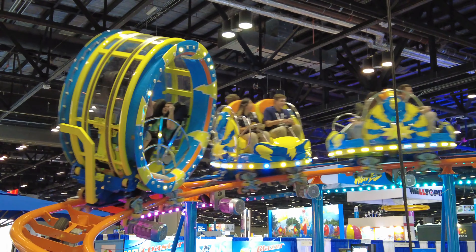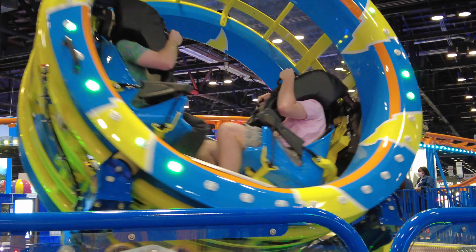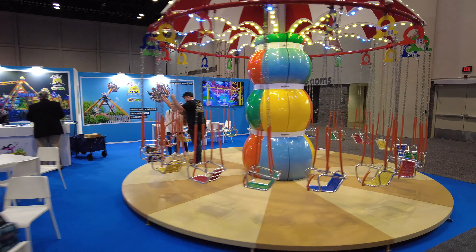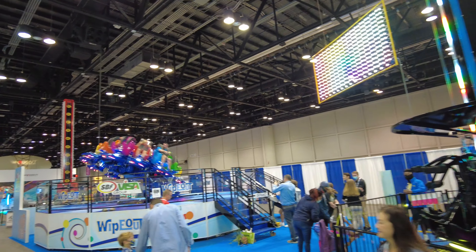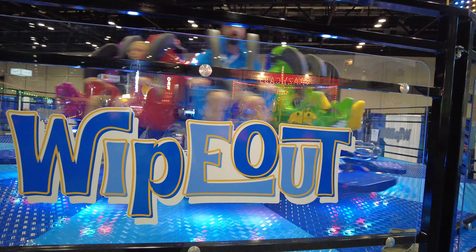So it's going to spin soon — there it goes. Over here in the corner they have these small swings, the drop tower, and also this ride called Wipeout by SBF Visa. It's pretty cool.